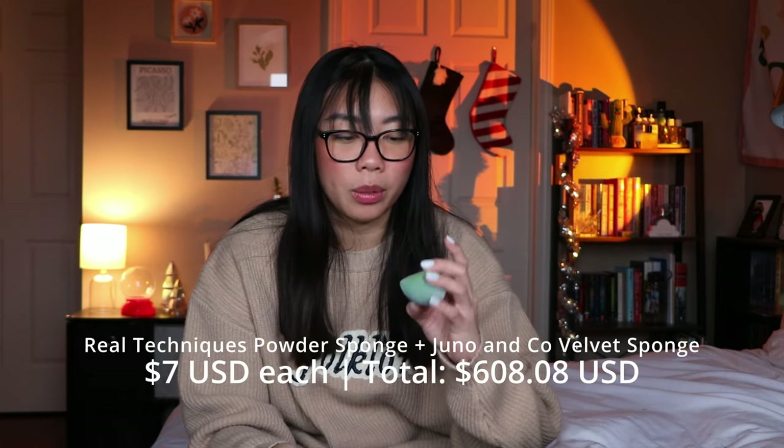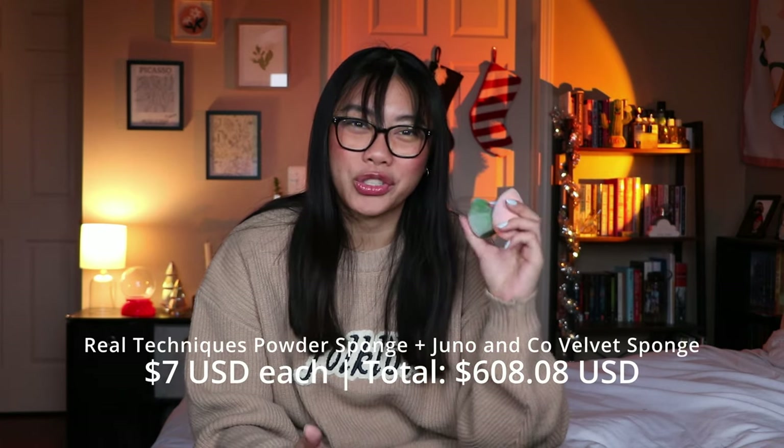Okay, the rest of this stuff is makeup. The first two things are sponges — specifically the velvety sponges. I just don't like the way these apply makeup. I have one from Real Techniques and one from Juno & Co. I don't love the texture of these and I don't think they blend out makeup very well. I would not repurchase the velvety feeling sponges.